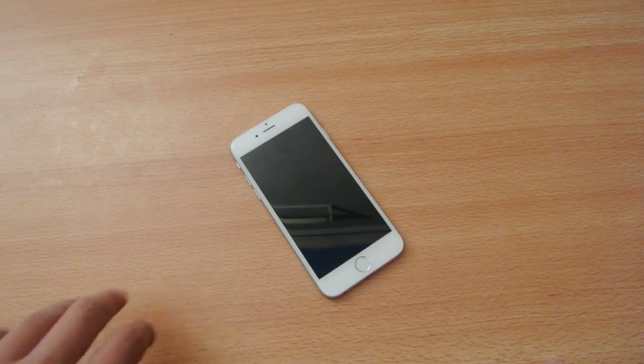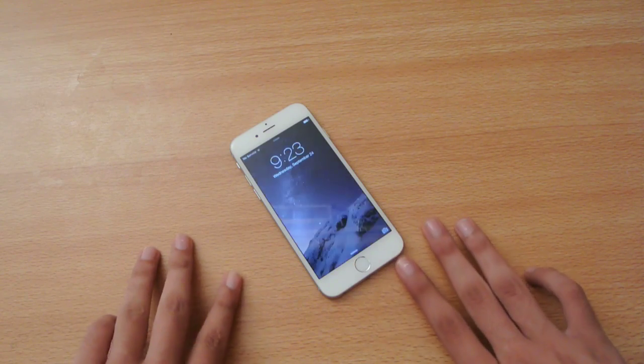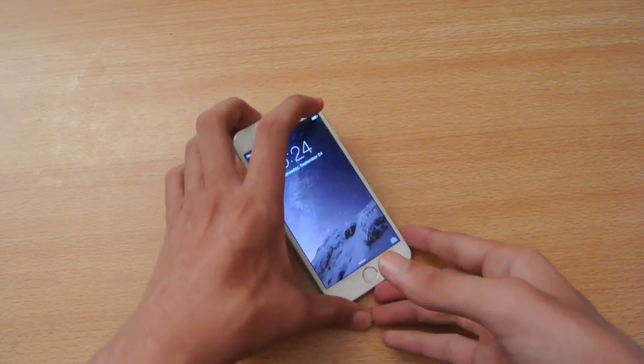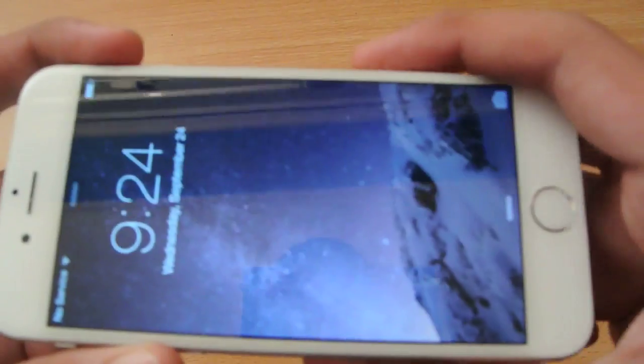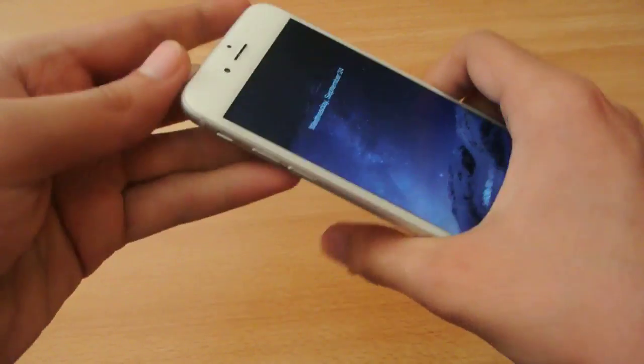Hey guys, in this video I want to talk about the current situation with the iPhones here, both iPhone 6 and the iPhone 6 Plus, that they bend easily when you apply force.